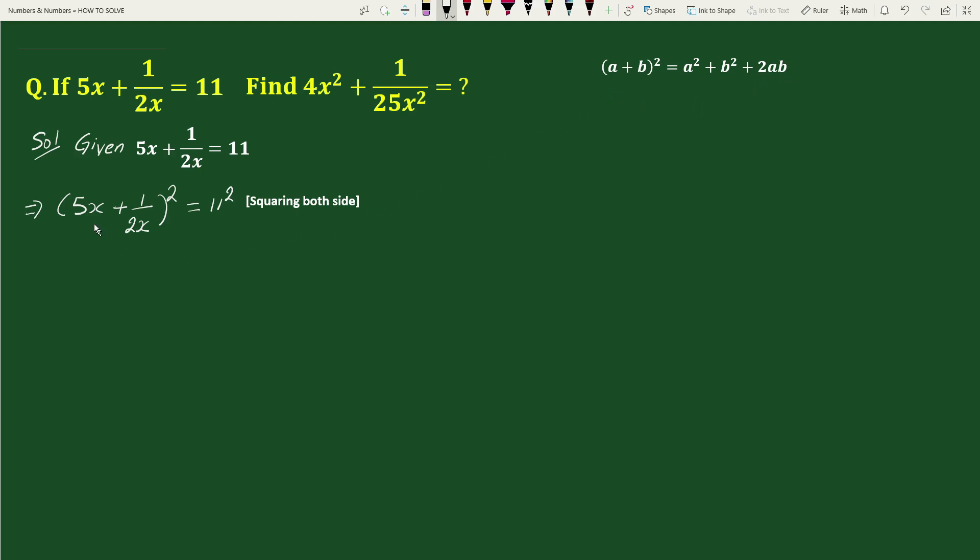In place of a we have 5x and in place of b we have 1 by 2x. So the expansion of 5x plus 1 by 2x whole square will be 5x whole square plus 1 by 2x whole square plus 2 times 5x times 1 by 2x equals to 121. Here x and x will cancel, and 2 and 2 will cancel.